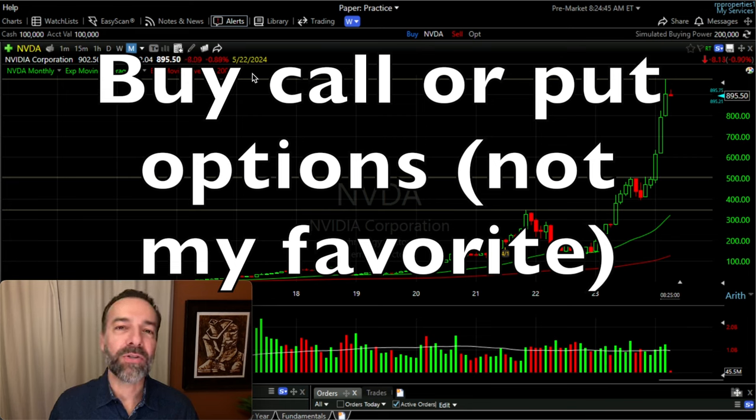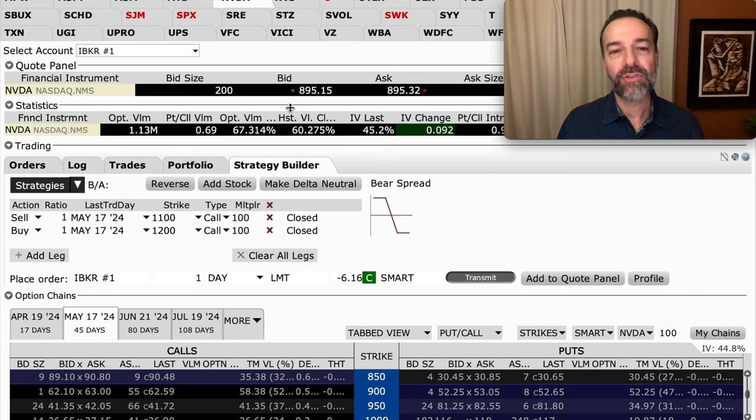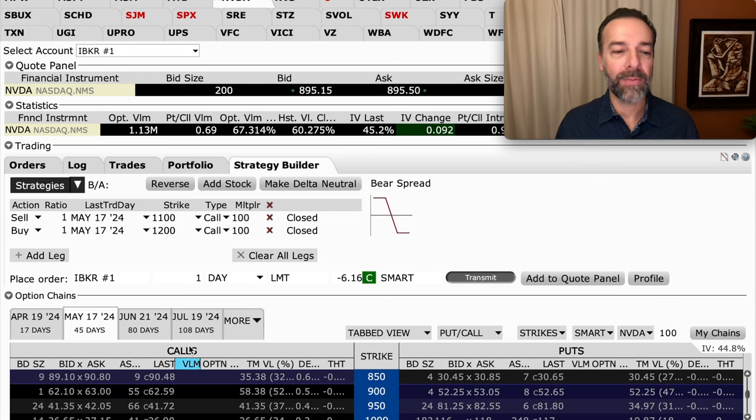Buying short-term options is not something I do a lot — it's really in specific situations. But if you want to limit your risk and have a very strong inclination that a stock is going to go up or down in a short period of time, then buying a short-term call or put option might be one to consider. If you're bullish you could buy a call option; if you're bearish you could buy a put option. Here you see the option chain that expires on May 17th, just before NVIDIA is supposed to announce earnings, with NVIDIA trading around $895 per share.